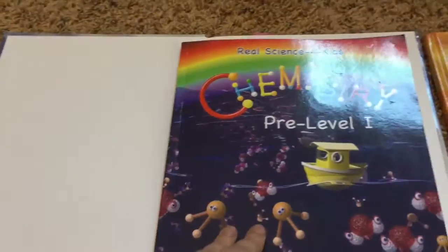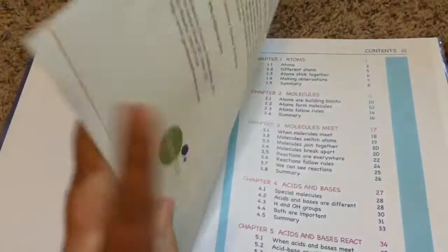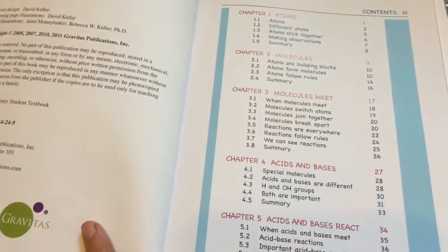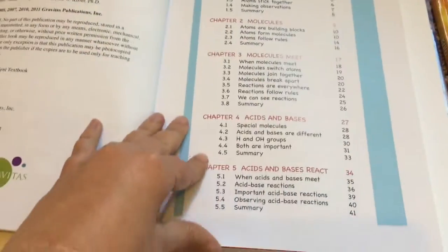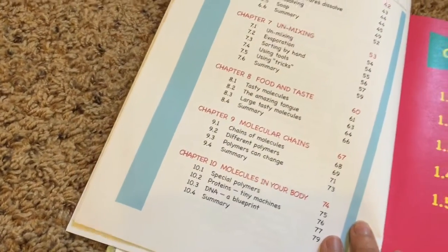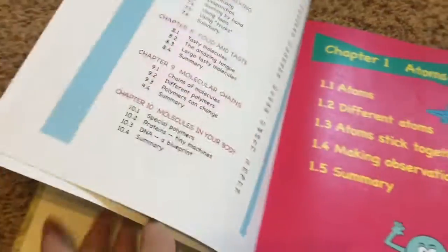The chemistry book covers: atoms, molecules, meat acids and bases, acids and bases react, mixtures, unmixing, food and taste, molecular change, molecule chains, and molecules in your body.